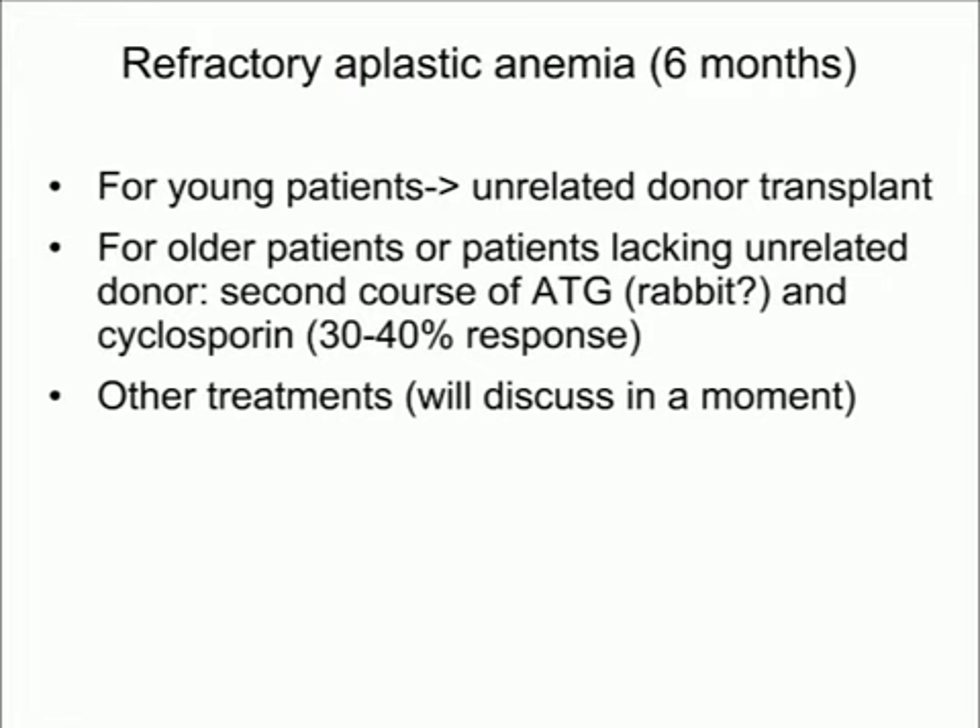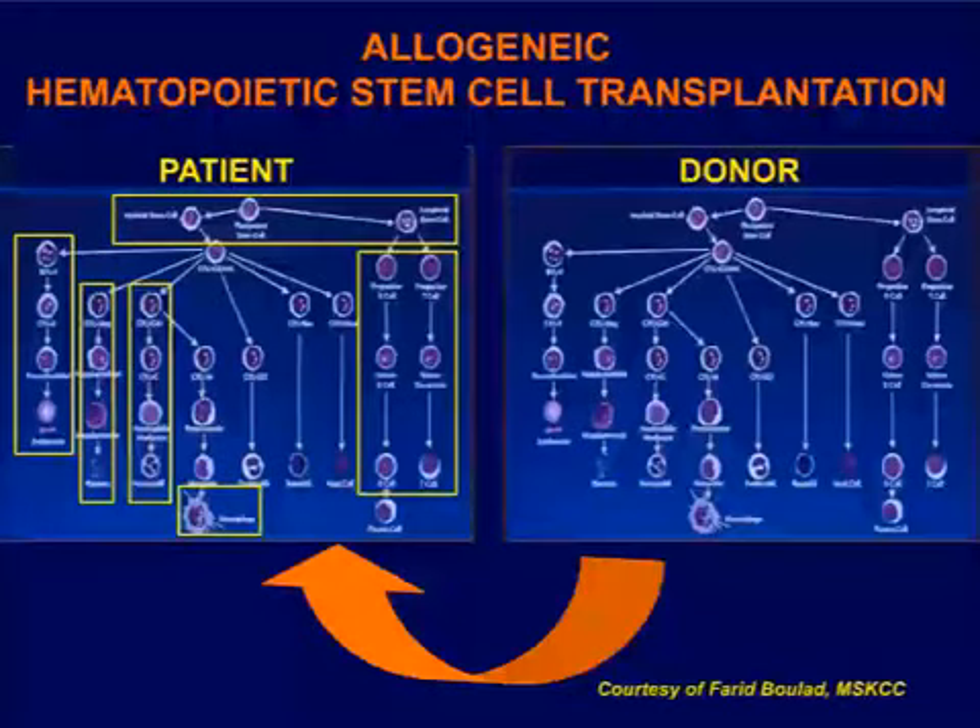For older patients or those without a good matched unrelated donor, a second course of ATG and cyclosporine can be considered — sometimes using rabbit ATG the second time. About 30 to 40% of refractory adult patients will respond to a second course. In children, responses appear lower, so we typically go to an unrelated donor transplant. There are also other treatments for refractory aplastic anemia that we'll discuss.